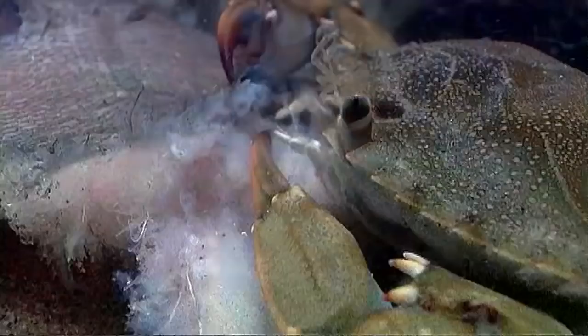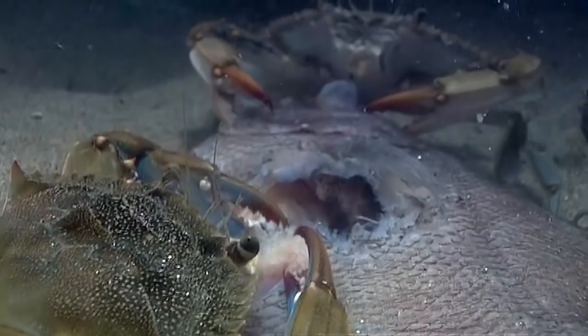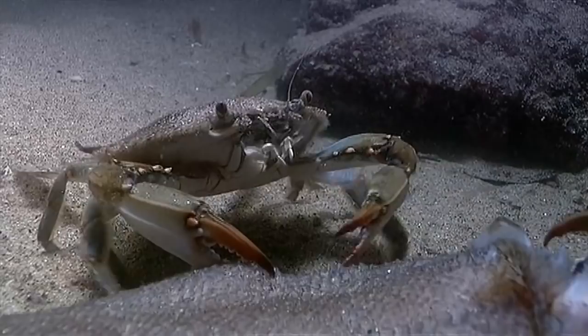They are highly versatile and vigorous eaters. While their claws tear into a dead fish, their mouth appendages whirl in a flurry of activity. Some help with eating, some with breathing, as they sweep water across the gills.